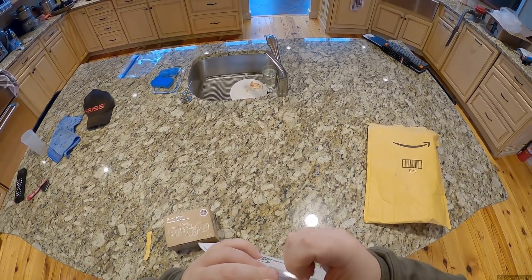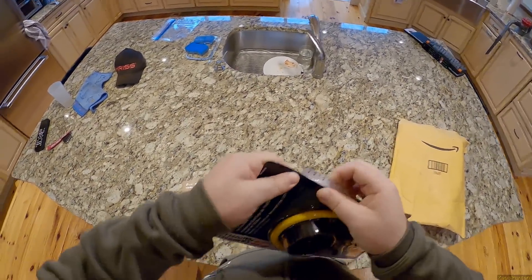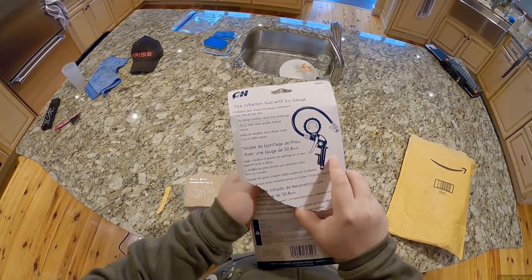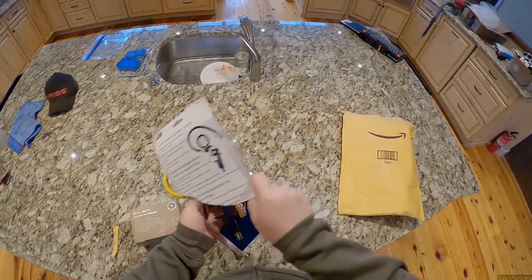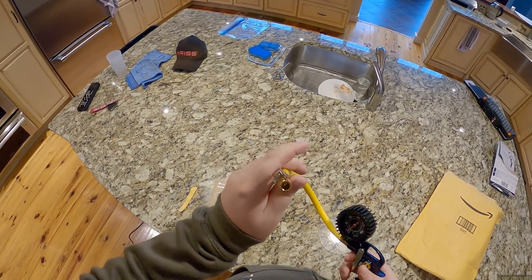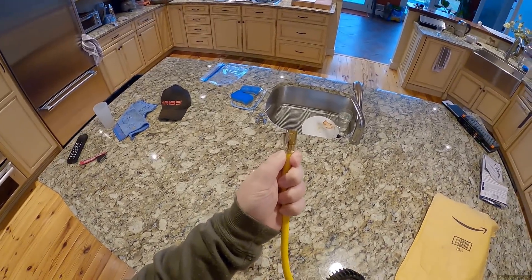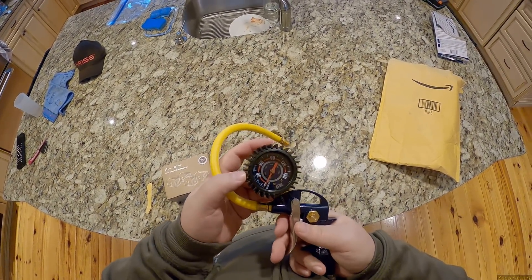This removes the need for both a tire inflator and a separate gauge because it's built in. It's Campbell Hausfeld, so it can't be that bad, and it wasn't that expensive either. Nice and easy to open. This is my favorite part — it's got the locking chuck. That feels really quality. You just squeeze, shove it on, and it stays there. It'll hang onto the tire valve. Up to 150 PSI, or kPa if you want to be one of those people.